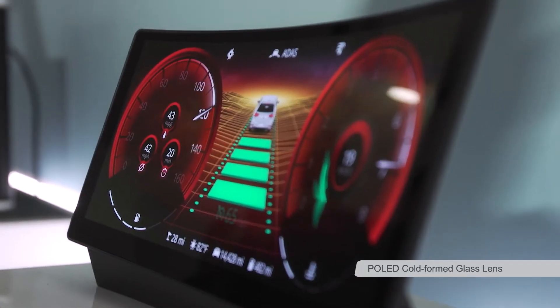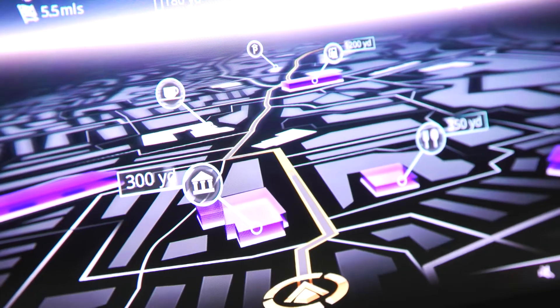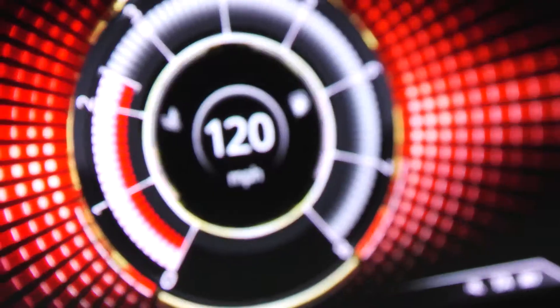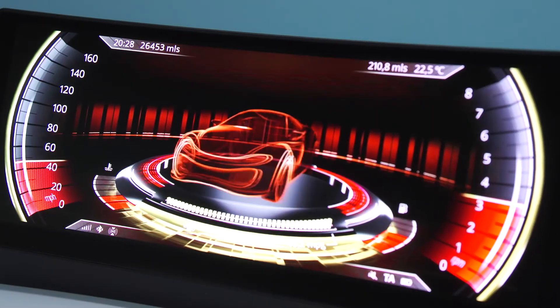Plastic OLED is flexible so you can shape it. It has very high contrast ratio, very high color saturation, fast response time, and lower power consumption. It's thin and it's flexible.